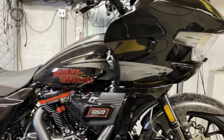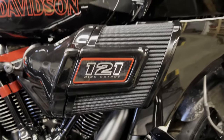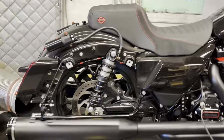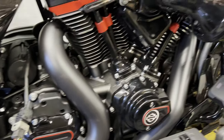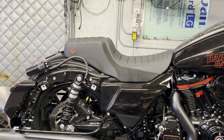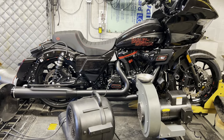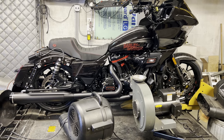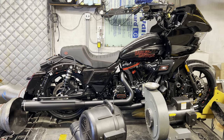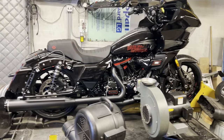We have our 2024 CVO Road Glide ST with the 121-inch engine, no VVT. We have installed a Chromeworks 2-to-2 exhaust system — check out this beautiful system, it is awesome — with louvered baffles and the Screaming Eagle street tuner. We're about to see what kind of power this makes and how it runs with this map download. I'm going to data log it with the Screaming Eagle software on my phone, and I also have O2 sensors in here so I can see what's really going on with the mixtures.